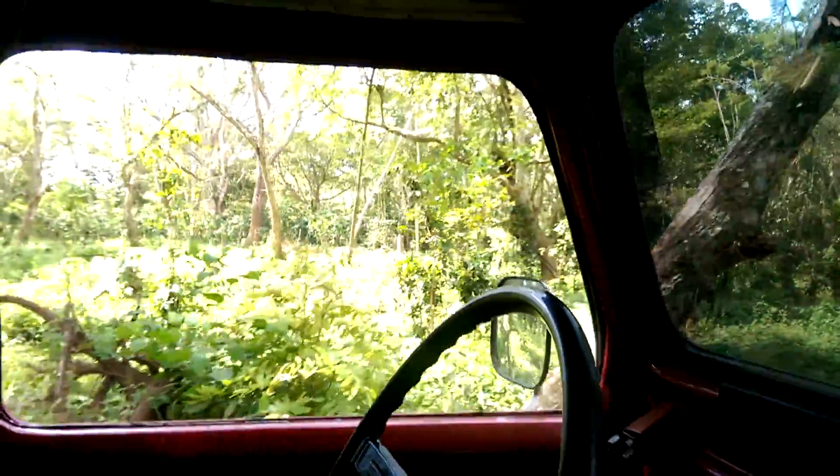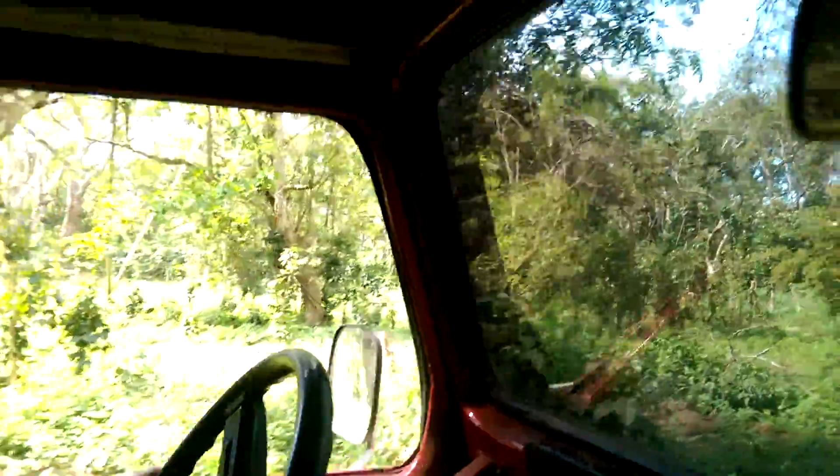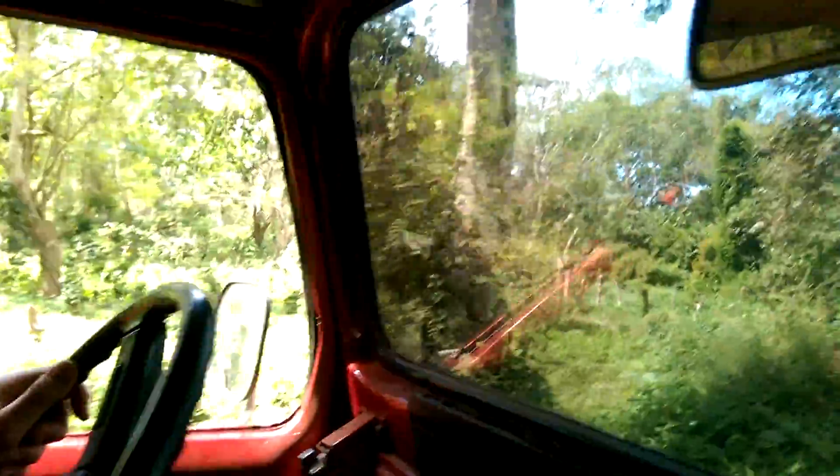This is the back half of the property there. We'll have an orchard here. This is also a low spot on the property.